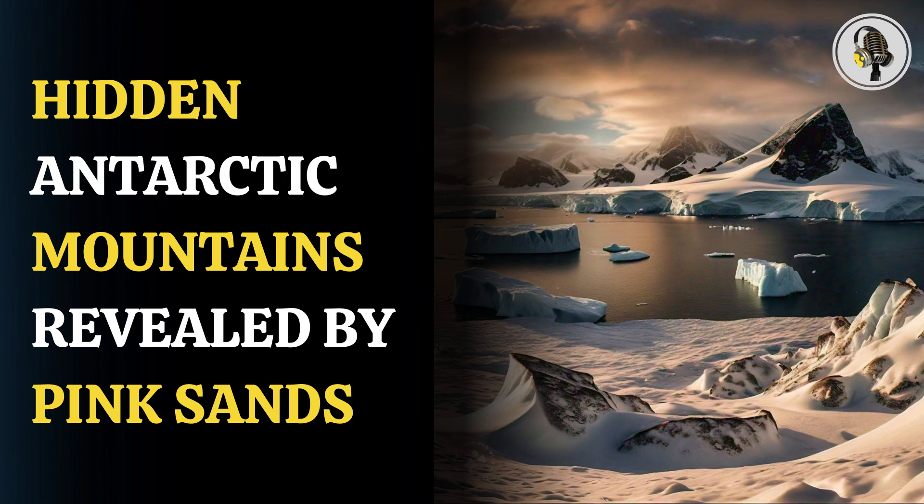Further investigations linked the pink sands at Petrel Cove to layers of nearby glacial sedimentary rock and distant garnet deposits in the trans-Antarctic mountains of East Antarctica.